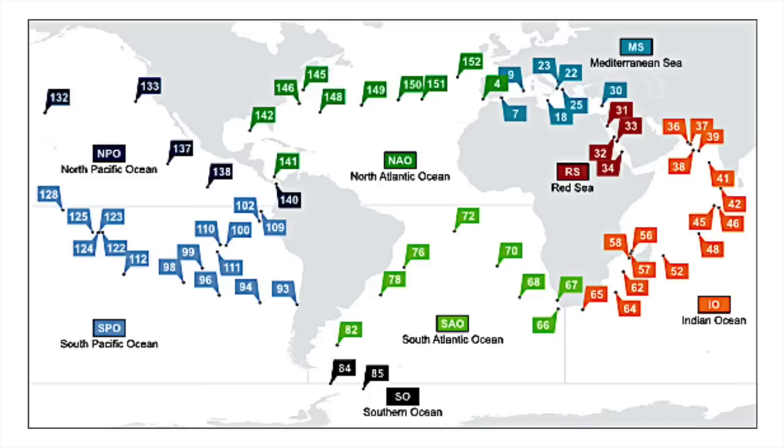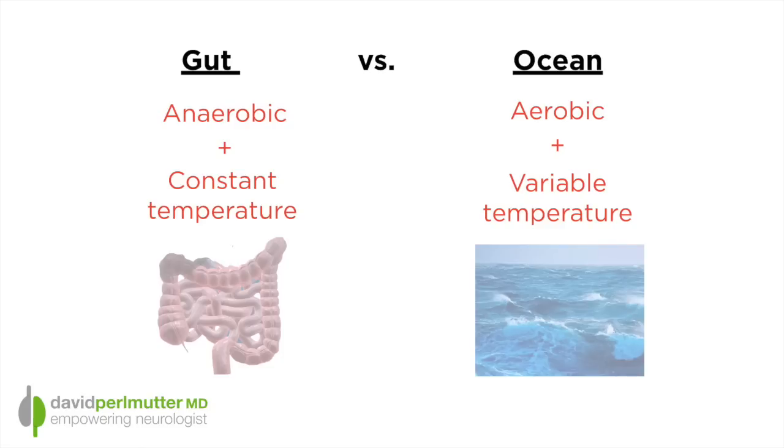We talk about the human microbiome and how exciting it is, but really every corner of the world has its own microbiome, creating what we call a macrobiome. And interestingly, if you look at this next slide, there are these temperature and oxygenation differences between what goes on in the human gut and what we see in the ocean. The gut is an anaerobic — meaning a low oxygen — environment with a fairly constant temperature. In comparison, the ocean is an aerobic environment and the temperature is highly variable.